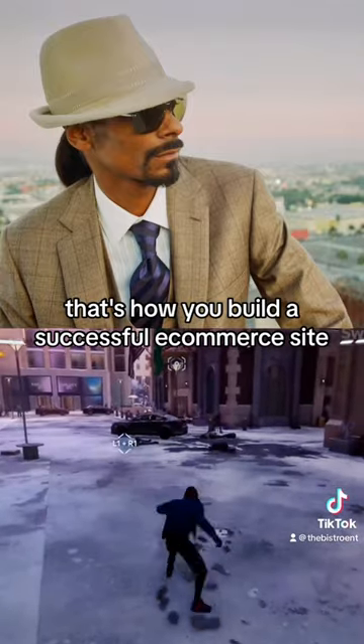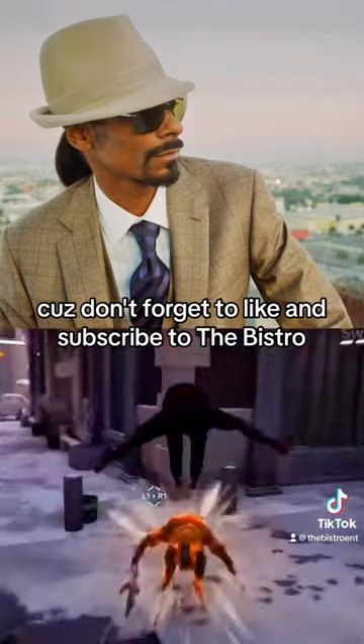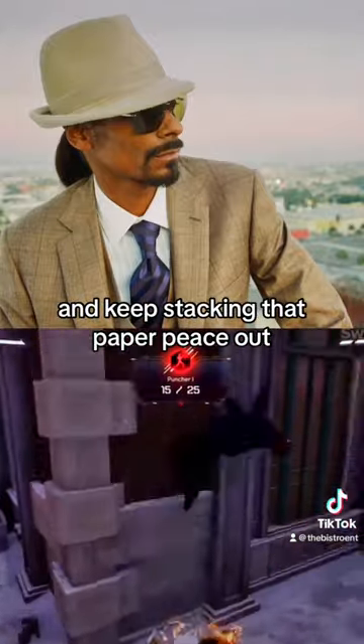That's how you build a successful e-commerce site. Don't forget to like and subscribe to The Bistro, and keep stacking that paper. Peace out!